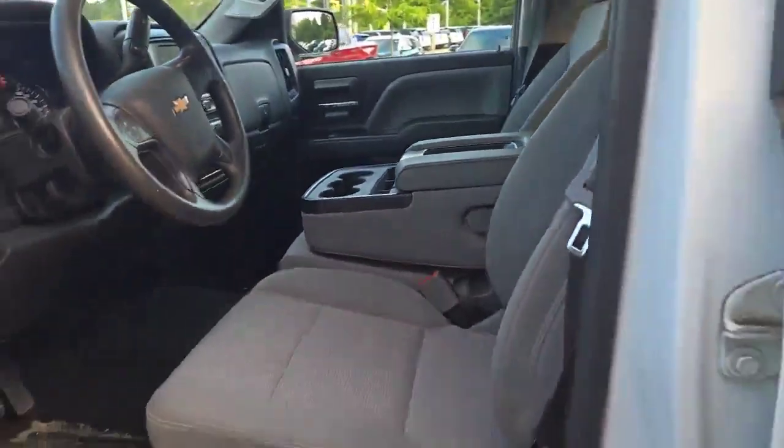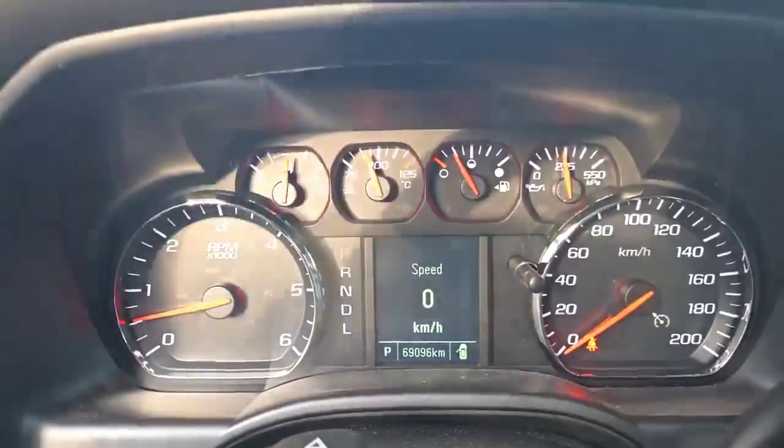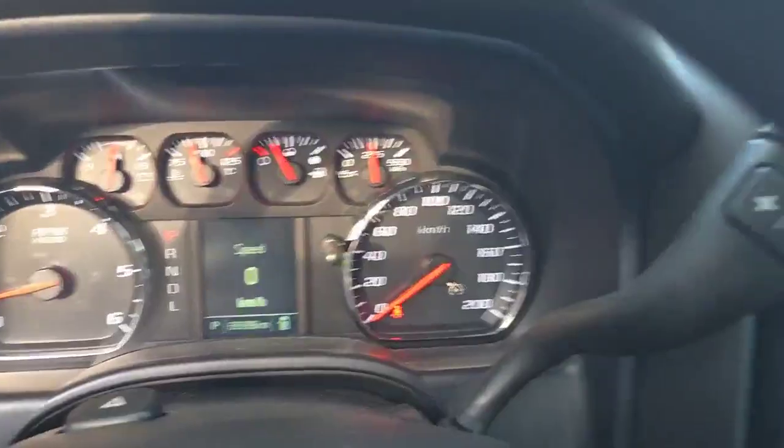This vehicle seats six. All the power options along the side here, and look at that — 69,000 and 96 kilometers. If you like what you see and you'd like a closer look, I'd love the opportunity to show you this truck. My name is Kevin Debreda and I'm with Finch Auto Group.